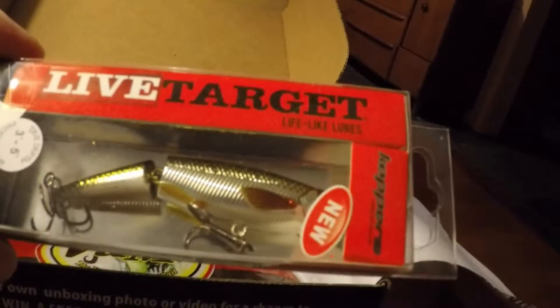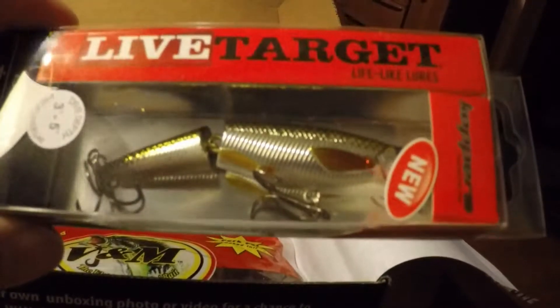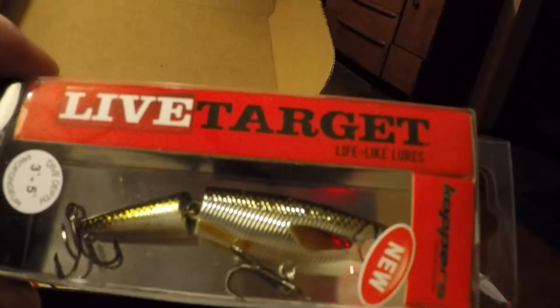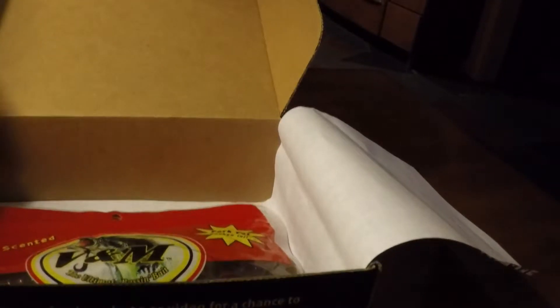We have some Bait Mate Fish Attractant, Live Bass Ultra Concentrated Formula. The card says it retails for $5.29, but that would be for a full order — this is a sample.